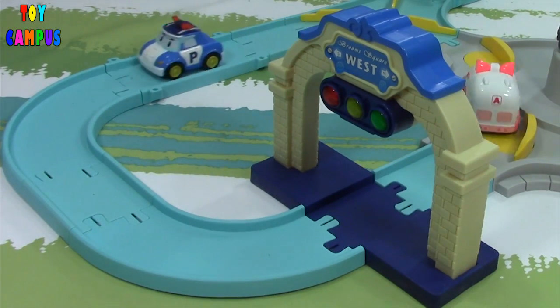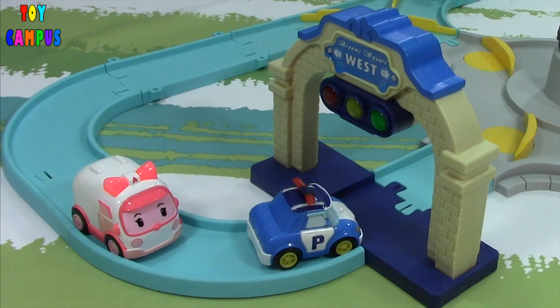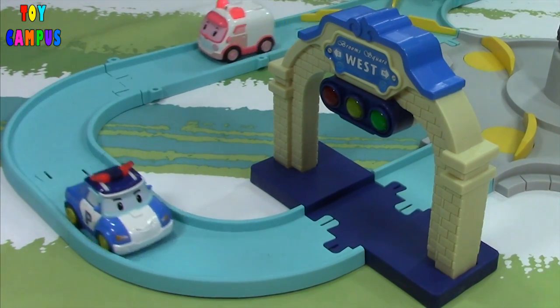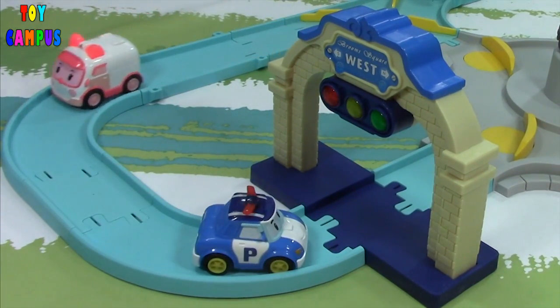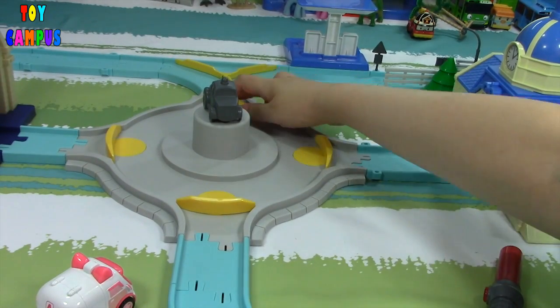Here is the traffic light. They will also stop if the lights are red. You can also adjust these road dividers.